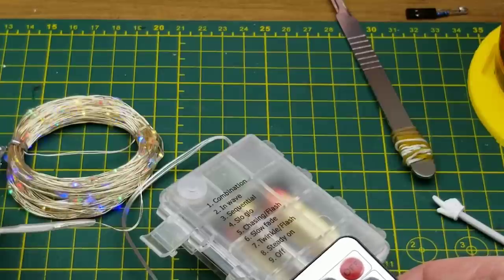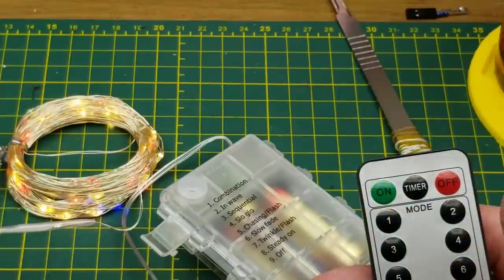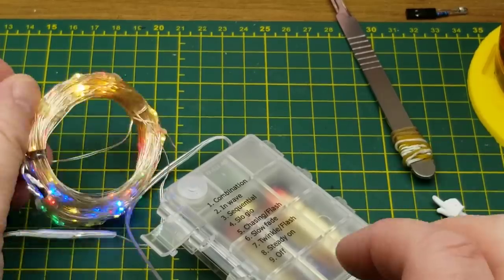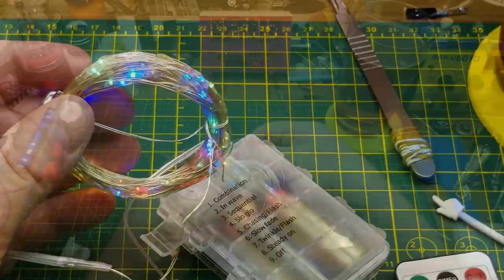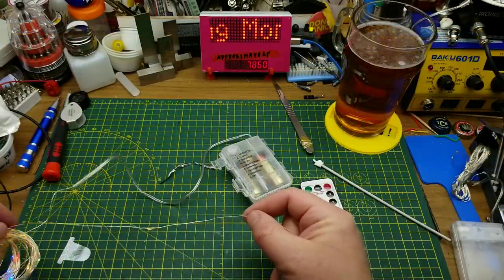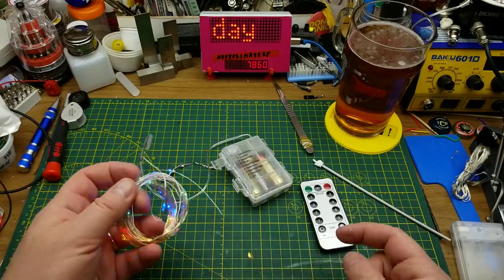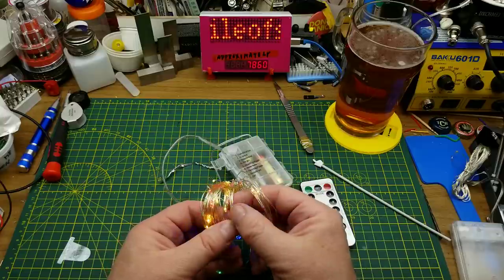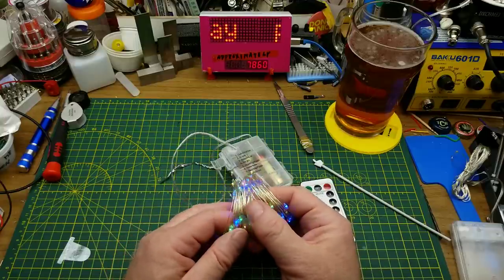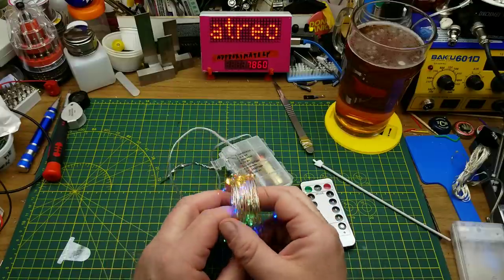That's a cool little thing, probably handy for Christmas decorating. It claims to be 10 meters — there's one wrap here and that is 20 centimeters. Doing a rough count of the coils, yeah, that probably is a full 10 meters in there.